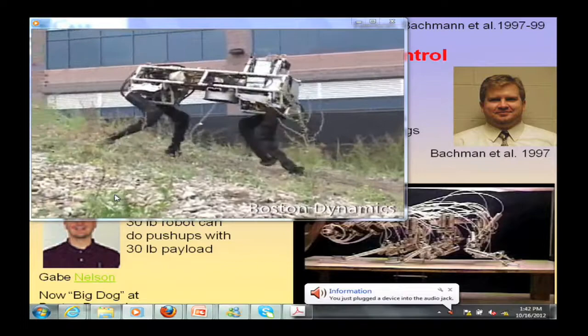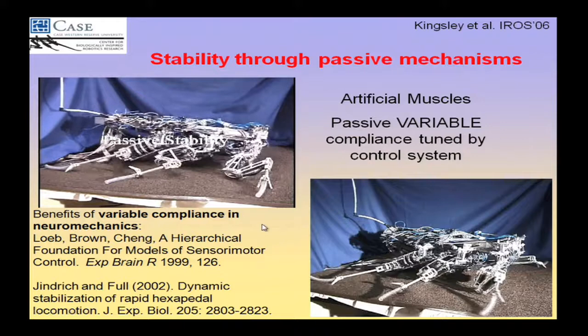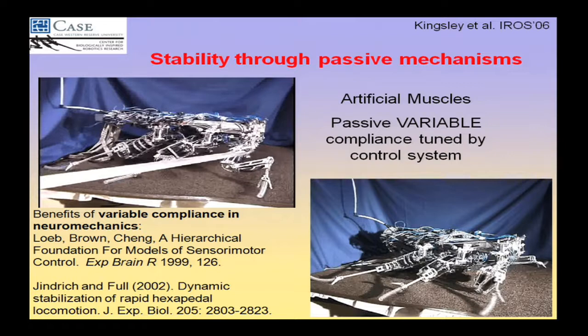This other robot, instead of having active control for stability, has artificial muscles — Festo artificial muscles, air muscles, McKibbons, whatever you want to call them. There's no active control at this point. We're beating on it with a stick and showing that you get the springiness from the muscle properties themselves.